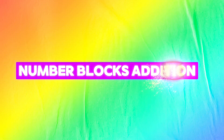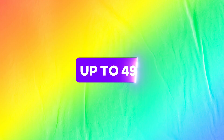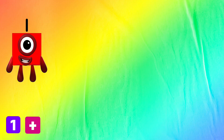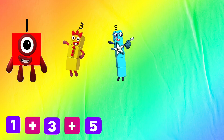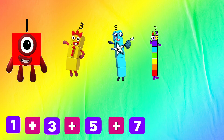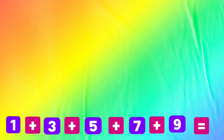Hi guys, today we are going to add 5 odd number blocks at a time, all the way up to 49. Let's go! 1 plus 3 plus 5 plus 7 plus 9 equals 25.